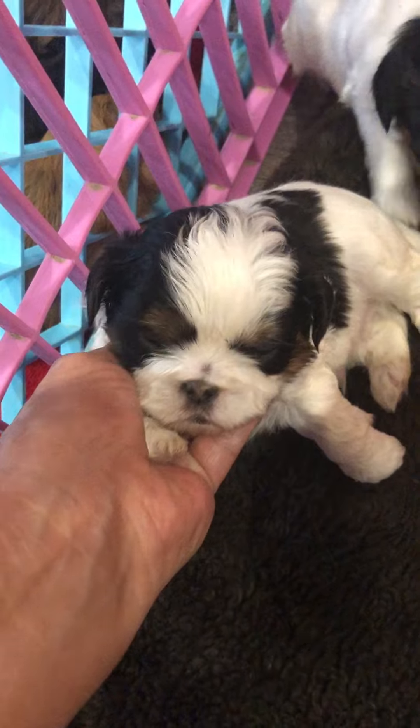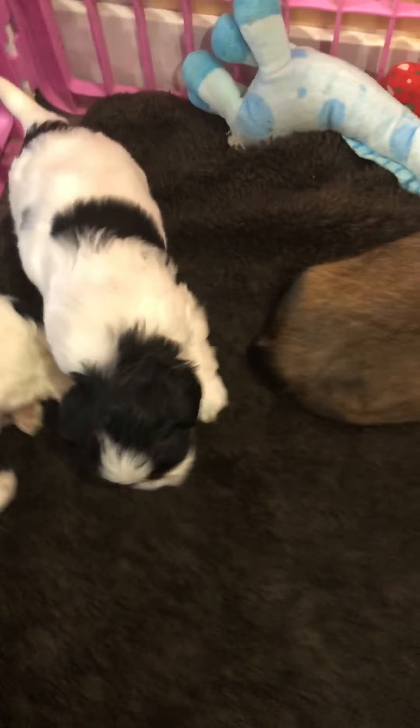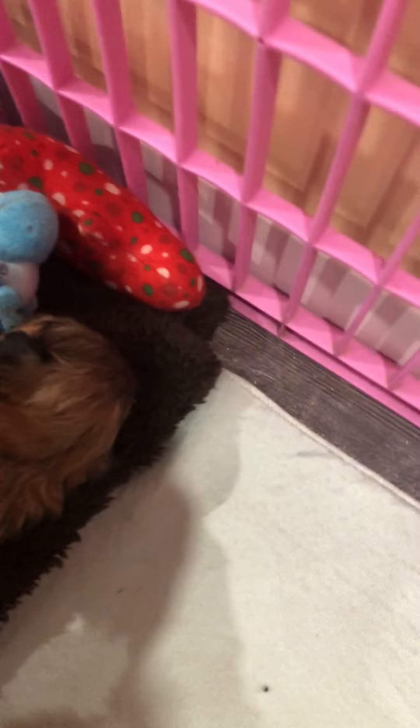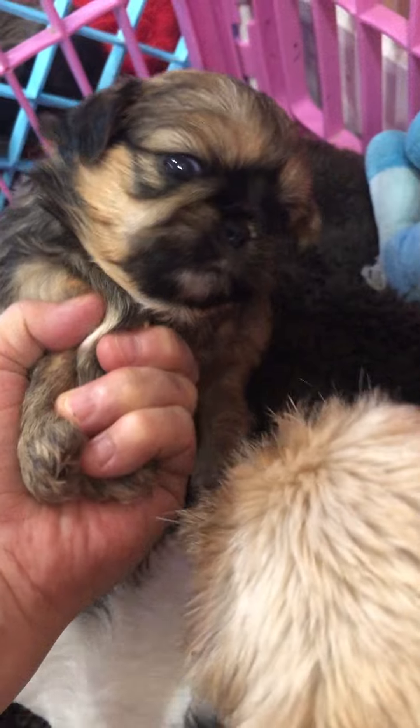This is Rolly. Isn't he a sweetie pie? I have to kind of get into the pen to get good pictures. And here we have Hamilton.